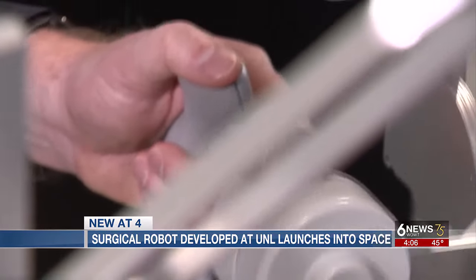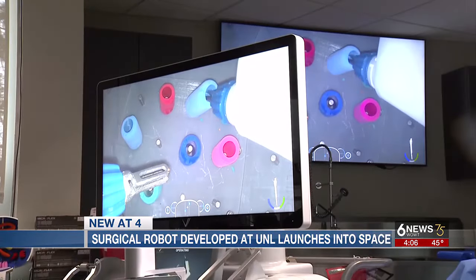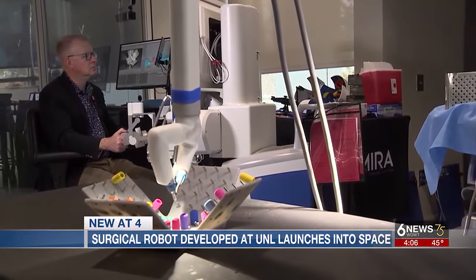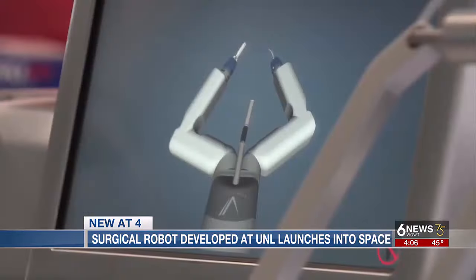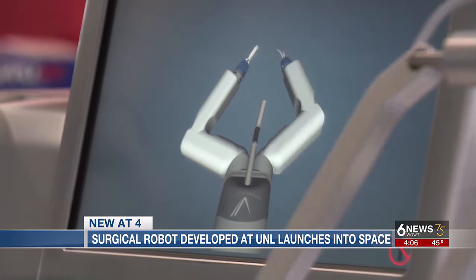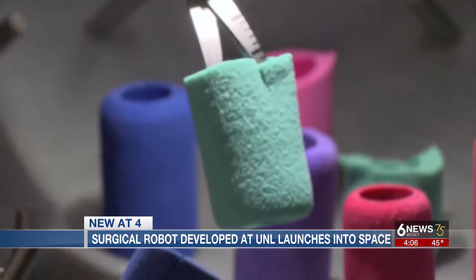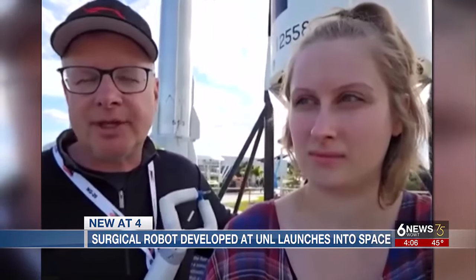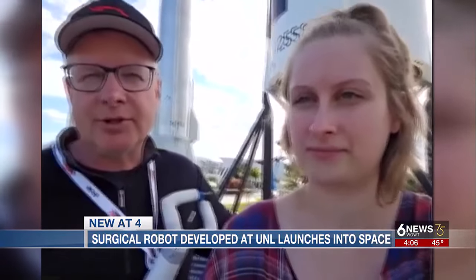The right arm cuts what is a simulated surgical tissue. There will be time delays between ground and space, and researchers will study how microgravity affects the experiment and the surgeon. Encouraging results could pave the way for surgery anywhere, with a surgeon somewhere else — enabling remote surgery and telesurgery.